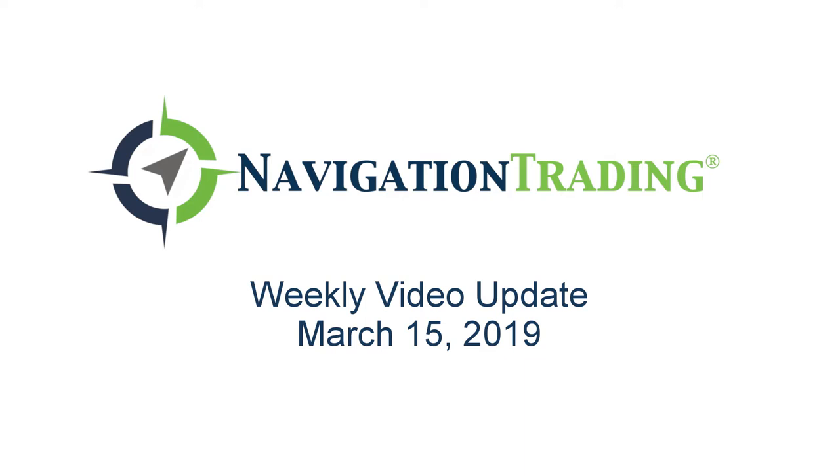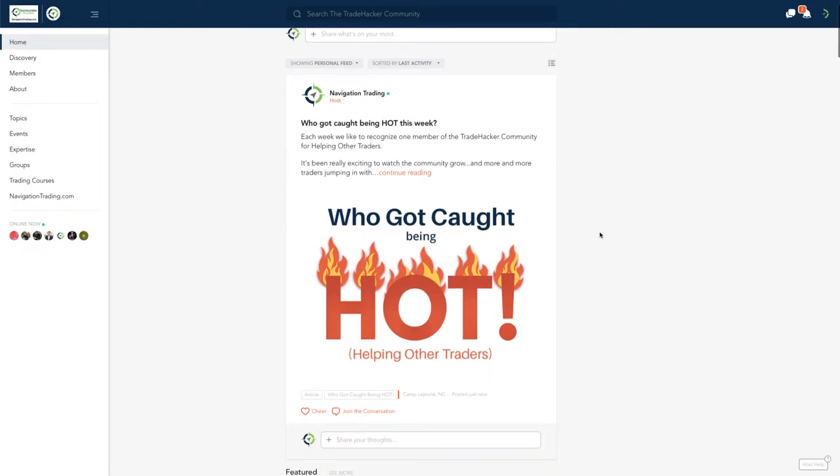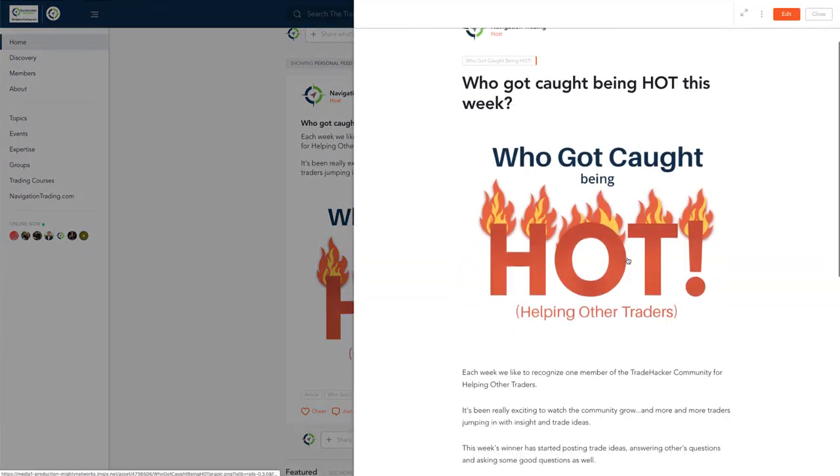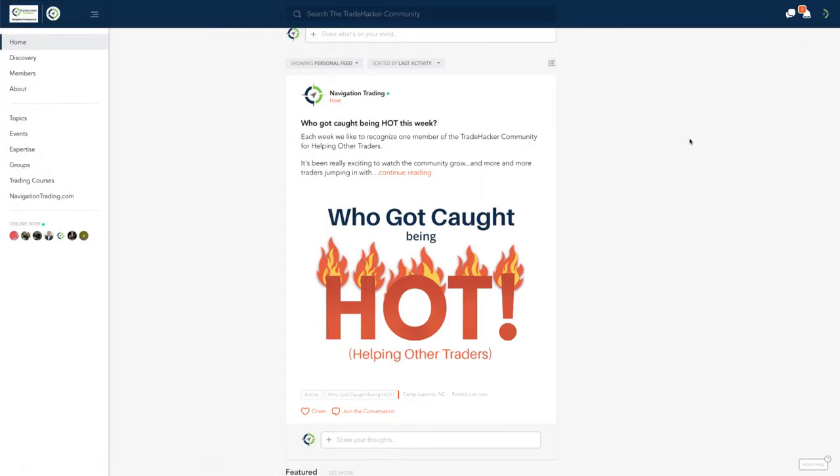What's up Navigation Traders! Today's Friday, March 15th — welcome to this week's video update. This is our weekly review exclusively for pro members where we review the trades for the week. Before we get started, we want to recognize this week's member in the Trade Hacker community for helping other traders. This week's winner goes to Natalia Saldina — congrats Natalia! We sent you a private link to pick up some Trade Hacker swag. Thank you so much for your contributions.